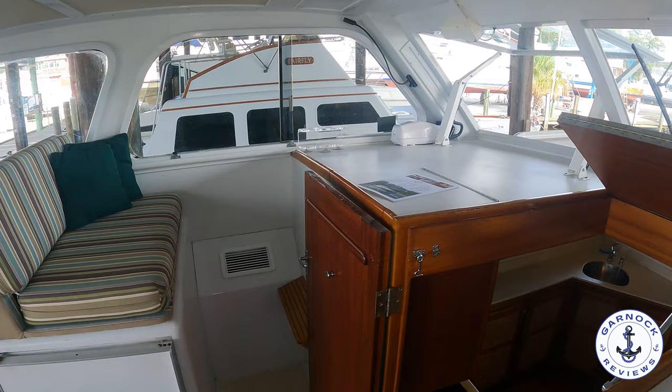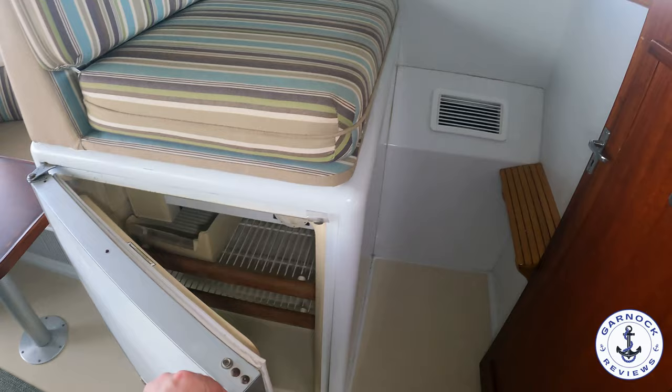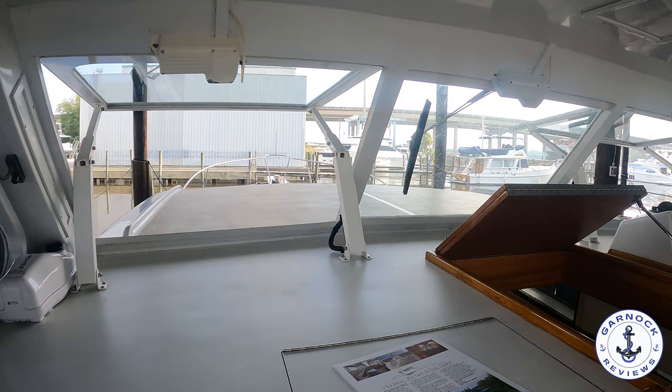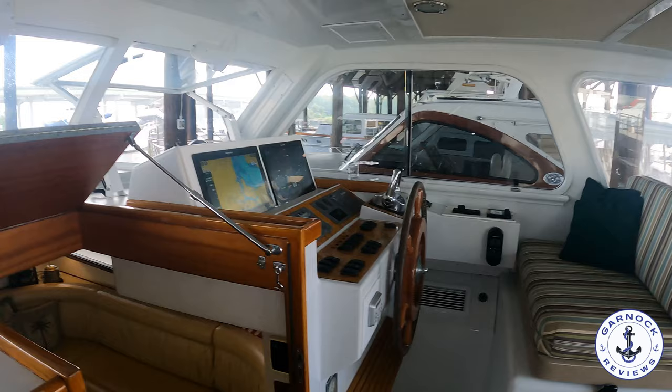This one benefits from having a co-pilot seat as well, which is always great for a husband and wife when cruising. I like the fact that there's a fridge built into this seat so you can keep cold refreshments close at hand. At the co-pilot seat there's also enough space for traditional chart navigation, which I always think is a good idea to have as a backup alongside state-of-the-art electronics whenever you're doing passage planning.